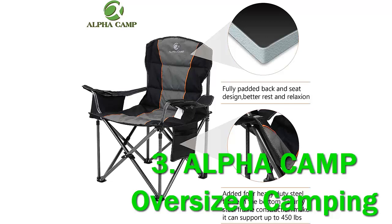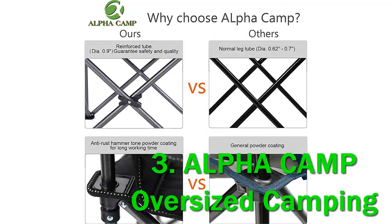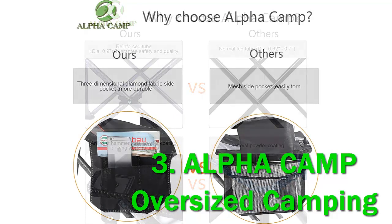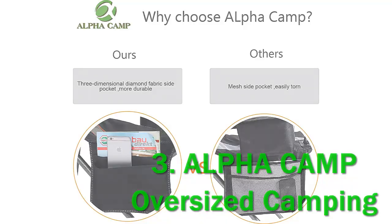The fabric is quite durable — 600 x 300D Oxford — and the chair is padded. I have included it in my list of padded camping chairs. Regarding weight capacity, this chair is impressive. They claim it can support users up to 450 pounds (204 kilograms), which qualifies it for my list of chairs for heavy users.